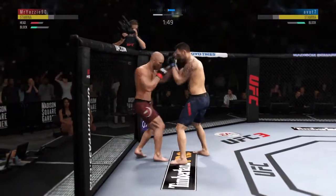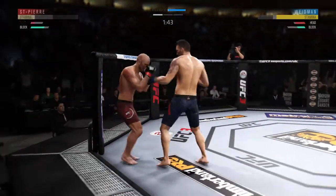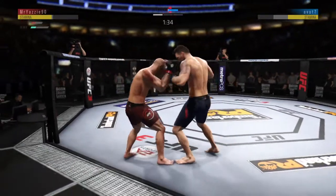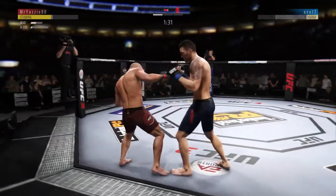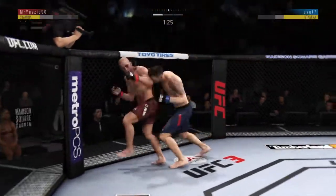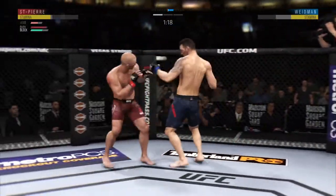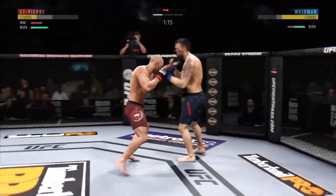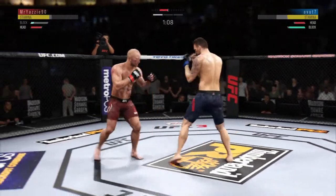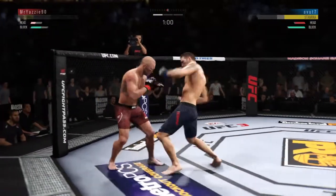Up to his feet. He hurt him bad. Big shots. Hard straight punch. And now he lands a combination. Hurt him with that Superman punch. Big shot. He's got him hurt here.